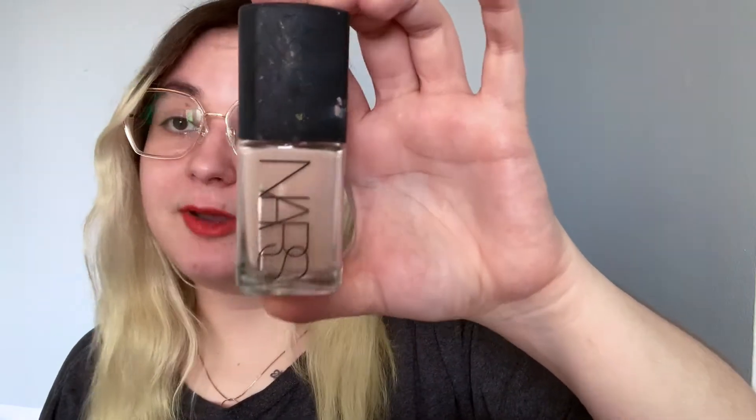NARS Sheer Glow Foundation in shade Light Two. This one is a great shade for me in the wintertime when I'm pale, like I am now — super pale. This is one of my most recent makeup buys, when I was just desperately trying to find a foundation that would work for me. This one is a keep because I like this one a lot.